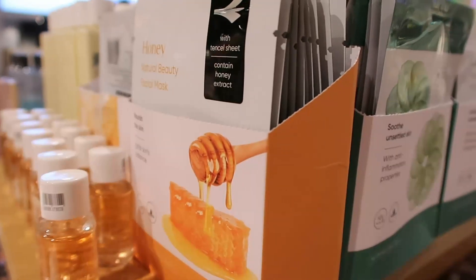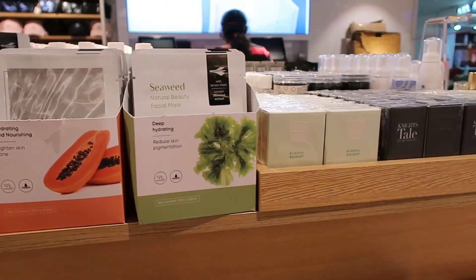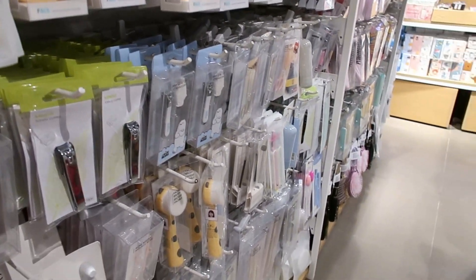If you are visiting Miniso, you need to try out a sheet mask. The price is just ₹60 and you get different types — vitamin C and cucumber flavor. I have previously tried 4-5 variants and all of them are very good. You can choose a sheet mask that matches your skin type.